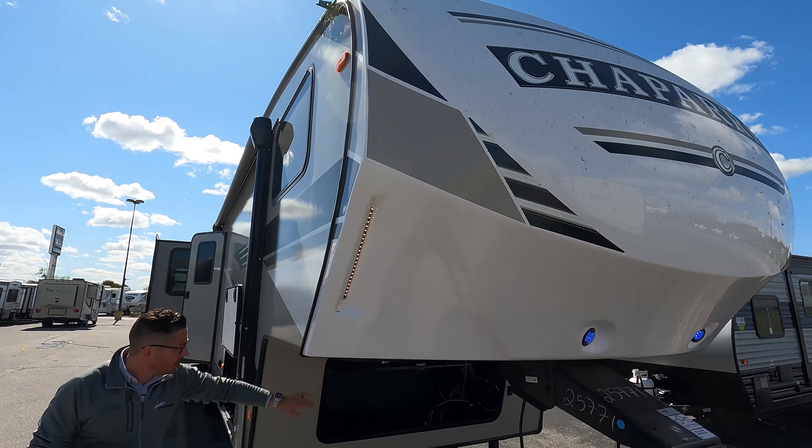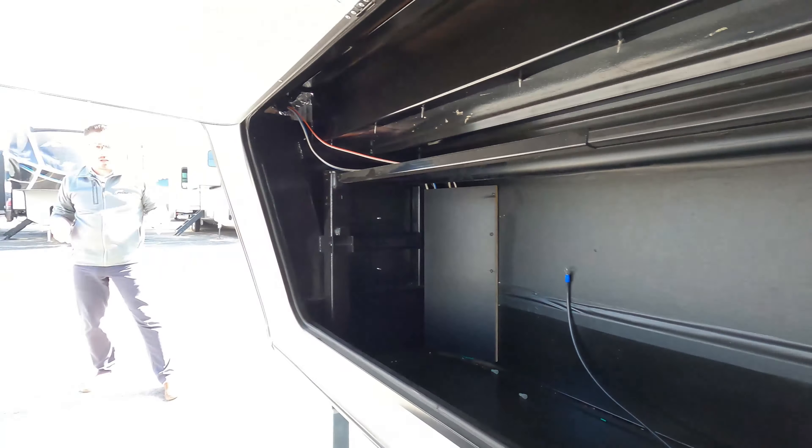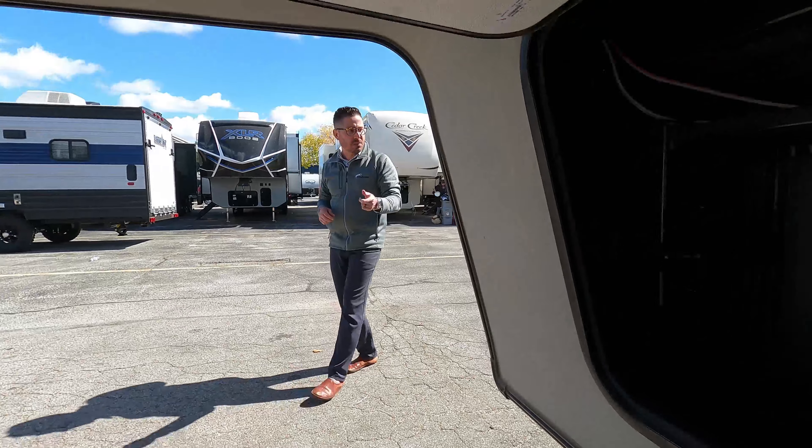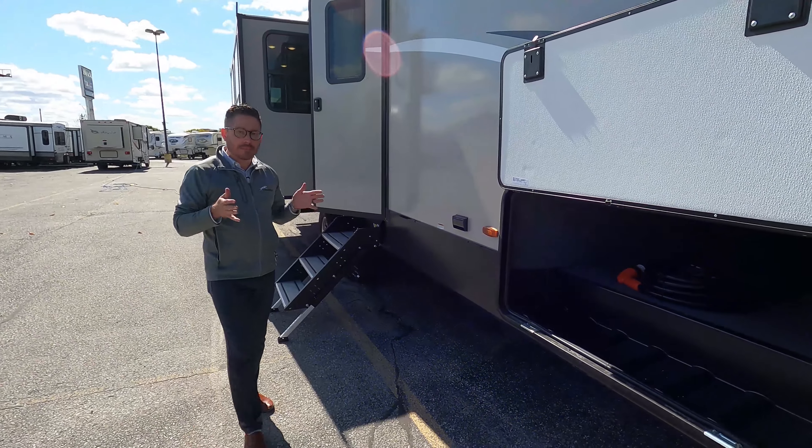This is a family-friendly coach. It's got a full fiberglass front cap, LED lights. Really easy to hook on, really easy to detach. Plenty of storage up in the front here for your battery compartment. You've got electric jacks on this one as well — really simple controls.